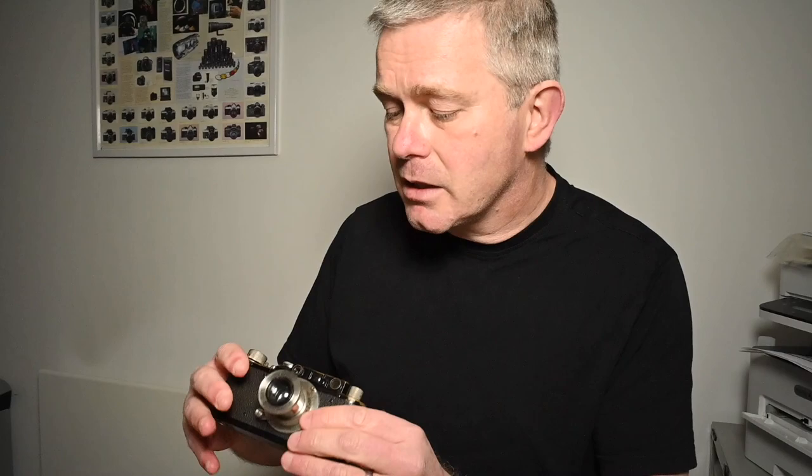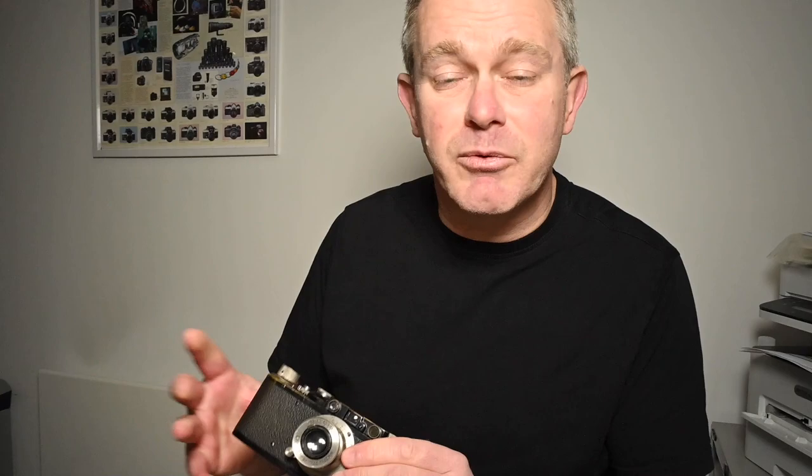This is a pre-war Leica — I wouldn't recommend this to use at all. But Leica M2s, M3s, M4s, M5s, M6s — good, reliable, mechanical cameras. Again, with the M6 and the M5, they do have meters. If the electronics go, it can be difficult to get them fixed. But even if the electronics fail, you do still have a usable mechanical camera.